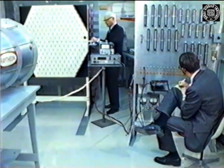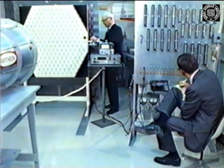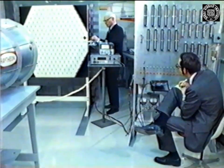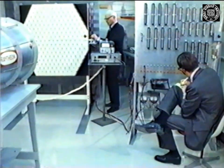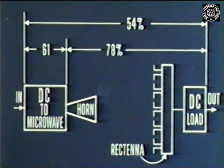Participating in this test were Raytheon's program manager Owen Maynard, two quality assurance representatives from JPL, JPL program manager Richard Dickinson, and the technical director William Brown of Raytheon. These certified measurements made it possible to determine an overall DC to DC efficiency of 54 percent for a complete microwave power transmission system, with a probable error of less than one percent for the measurement.